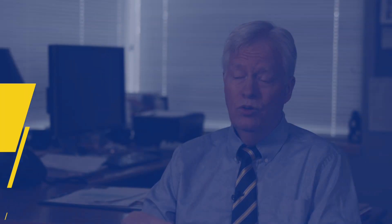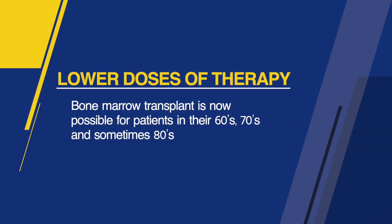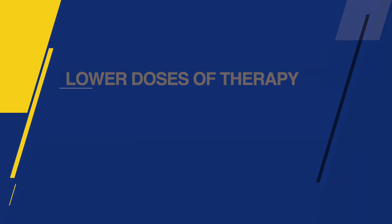When I started, the oldest patients we transplanted were 40, because older patients couldn't tolerate the high doses of therapy. When we can do lower doses of therapy, now patients in their 60s, 70s, and even occasionally 80s if they're in good shape, can tolerate the therapy part of the transplant.